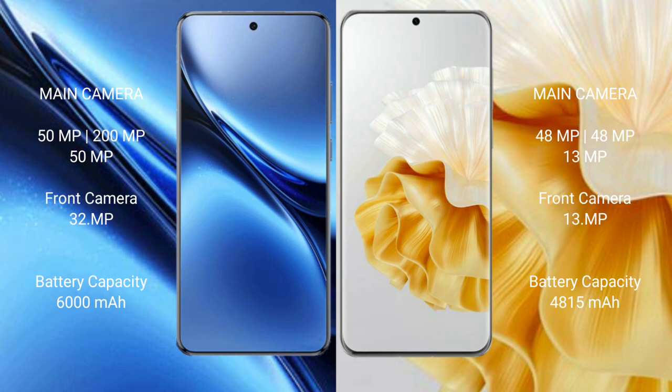The Vivo X200 Pro packs a 6000mAh battery with 90W fast charging support, while the Huawei P60 Pro has a 4815mAh battery with 88W fast charging support.